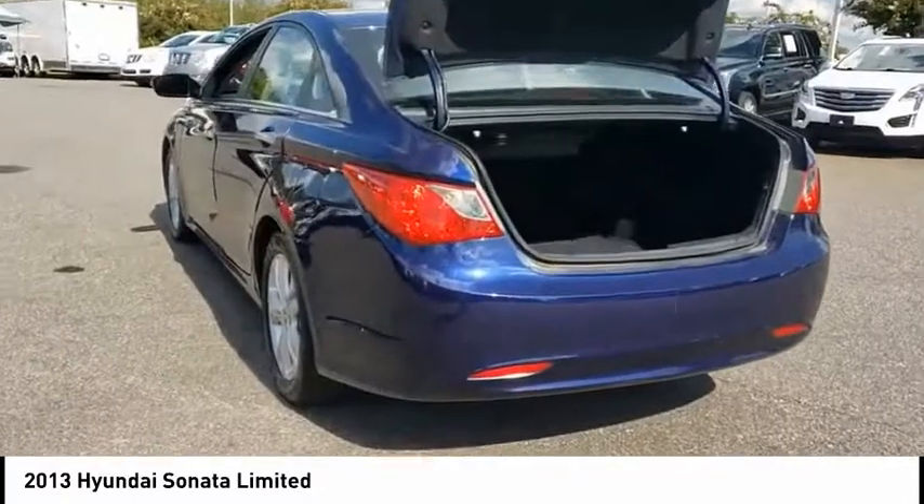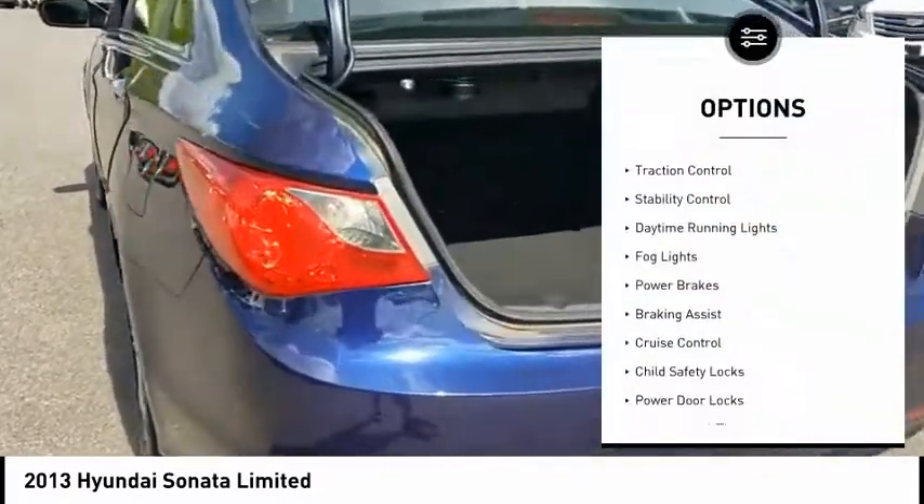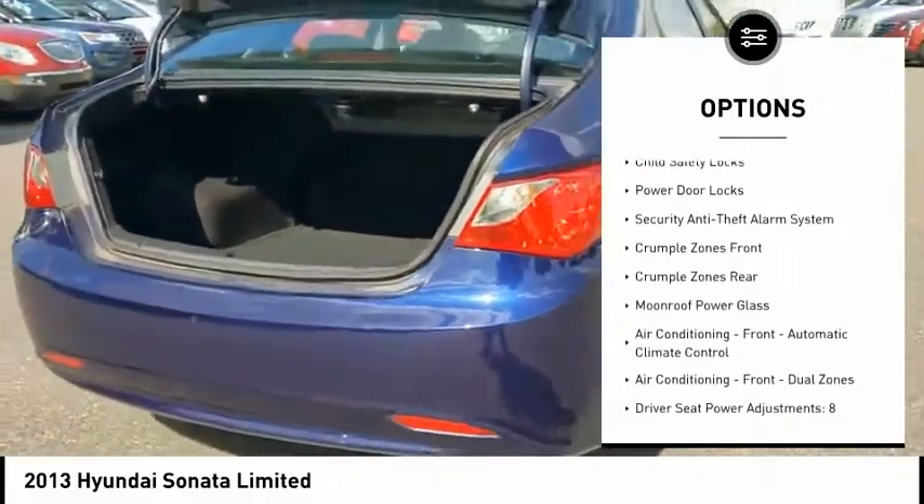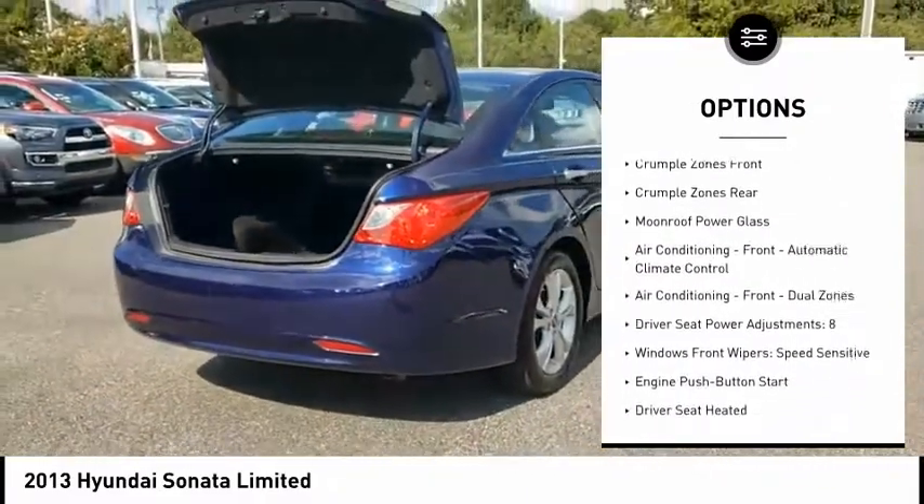Here are some of this vehicle's great options: power windows with safety reverse, traction control, stability control, daytime running lights, fog lights, power brakes, braking assist.